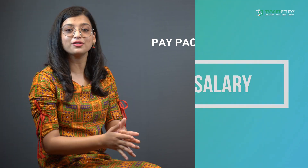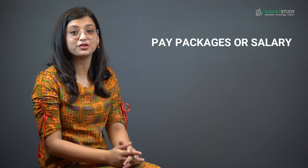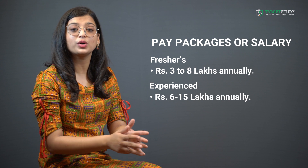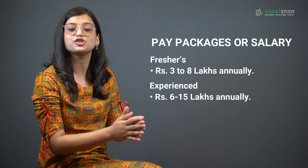The most eagerly asked question is: what are the expected pay packages after doing the MSc IT course? The average starting salary of a Master of Science in IT degree holder can vary between ₹3 to ₹8 lakhs annually. However, those with relevant industry experience and skills can also earn up to ₹6 to ₹15 lakhs annually. Once you have shown your worth in the organization, this salary can increase multifold even in a short interval of time.